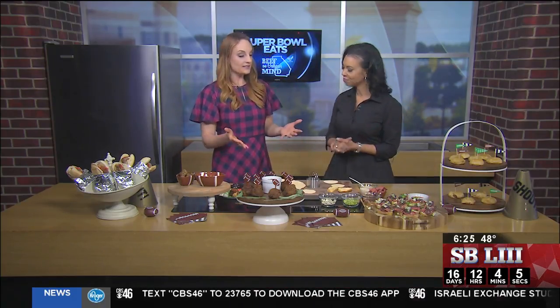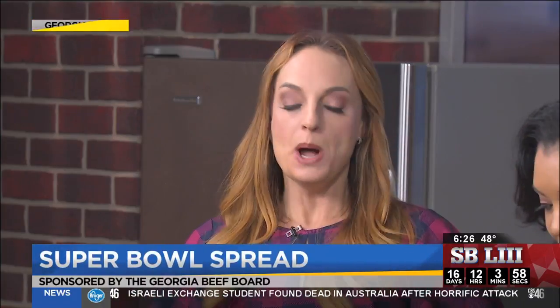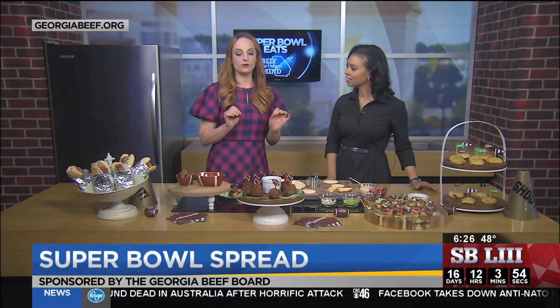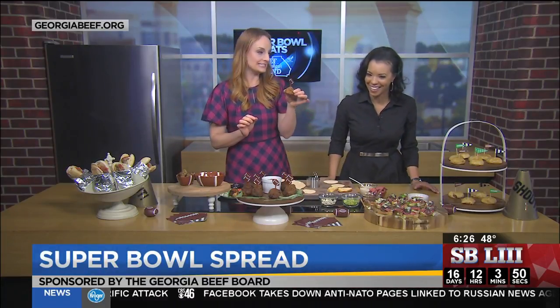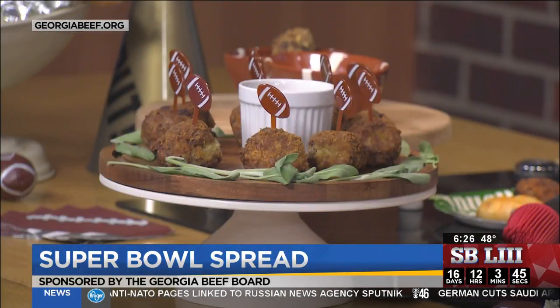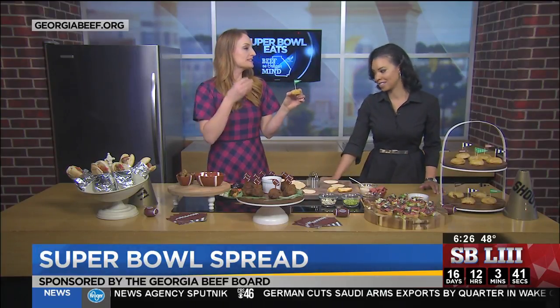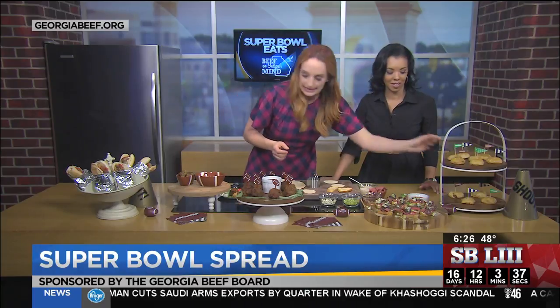I created these recipes for the Georgia Beef Board, and I'm all about amping up the flavor but keeping it hassle free. Meatballs are a showstopper when you take them to the next level by frying them with cheese inside. And then let's take it up a notch and wrap the meatball in puff pastry. This is a buffalo flavored meatball wrapped in pastry, and I'm going to show you how easy it is.